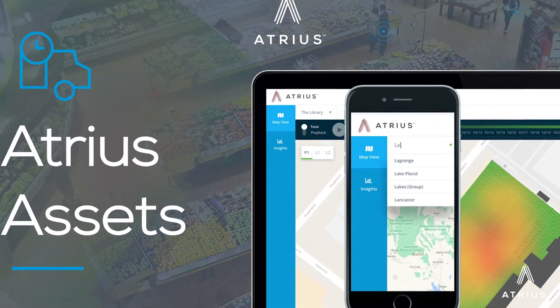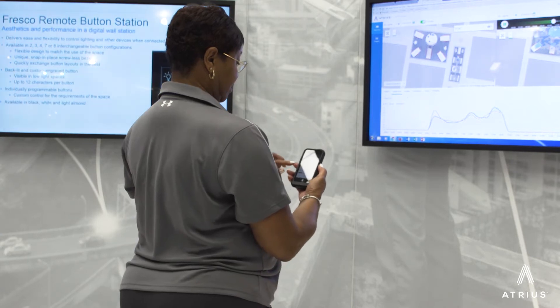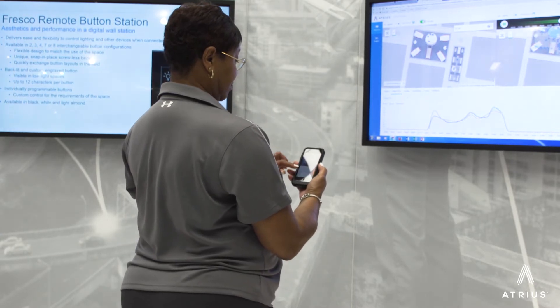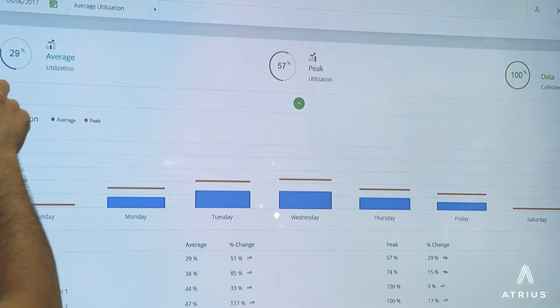The next one is Atreus Assets. This is where we're building on the indoor positioning technology — the same network and the same sensors that allow us to do positioning of a mobile phone. We can also track assets: asset tags that can be placed on physical mobile equipment or on people, like an employee badge.